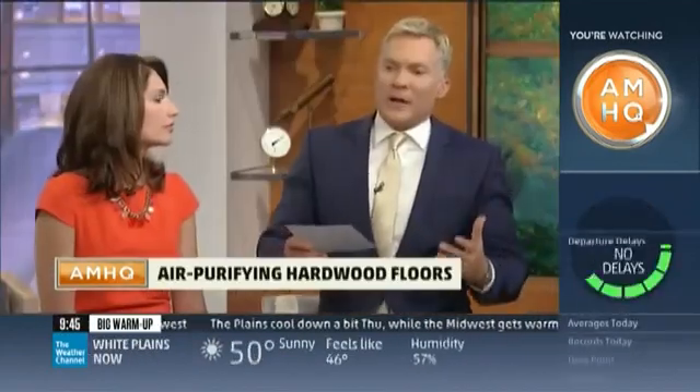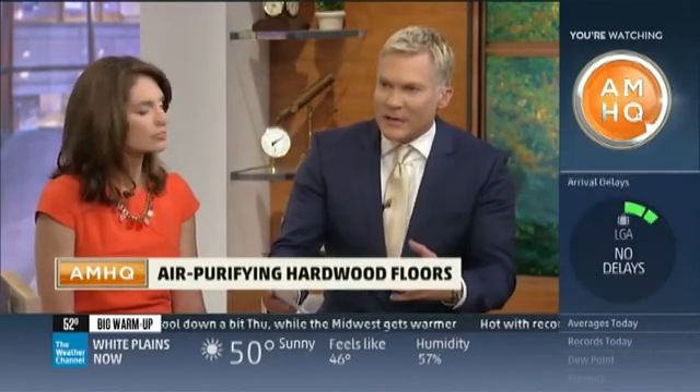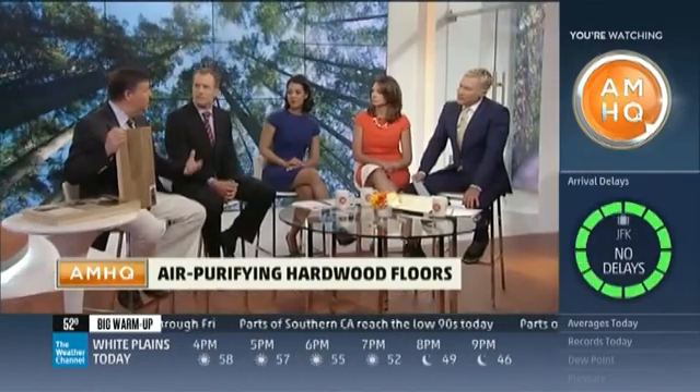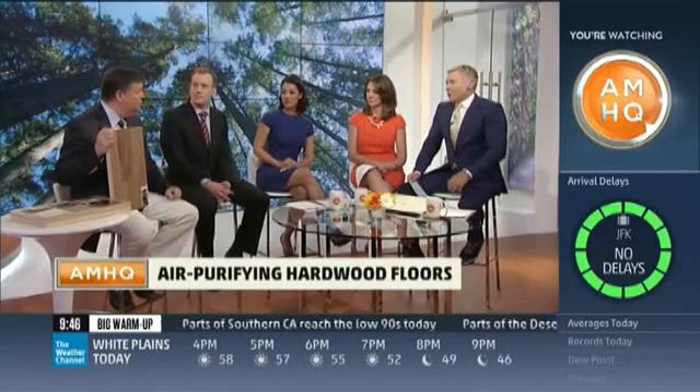Do you actually have studies to back the qualities you're claiming? There are a lot of skeptics. On our website, lausanneflooring.com, there's a whole section that talks about all the independent testing we've done to prove that it works. We are in the process of being certified as an asthma and allergy friendly product. All the test results are on our website in our Pure Genius section.